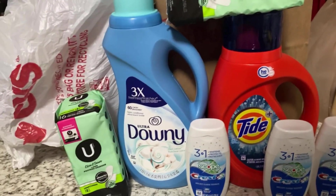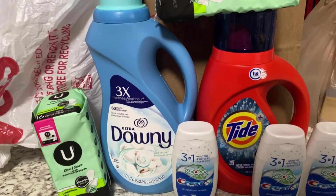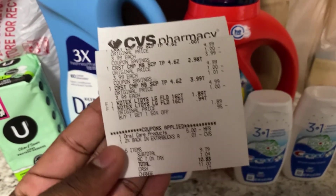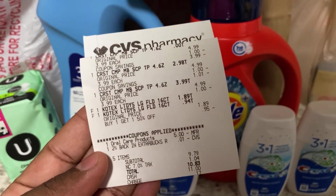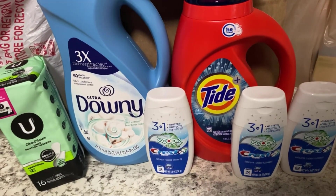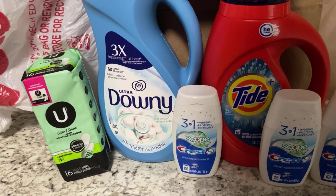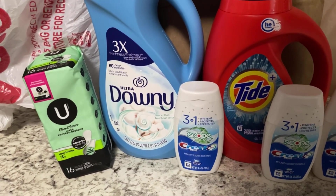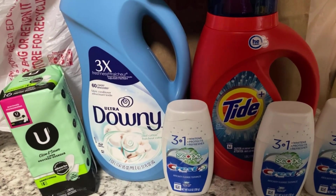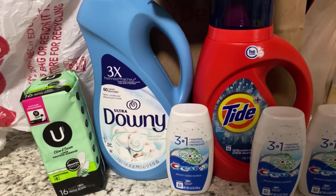Here's everything we got. Our first transaction was the Crest toothpaste — buy three, get back a $5 ExtraBucks — and the U by Kotex — buy two, get back a $2 ExtraBucks. Here's the receipt. I had the $5 off three coupon for the Crest; I'd already used the other digital coupons. Out of pocket I paid $9.79 plus tax, and we got back the $5 for the Crest and $2 for the U by Kotex — $7 total back — making the net out of pocket $2.79 for all five items.